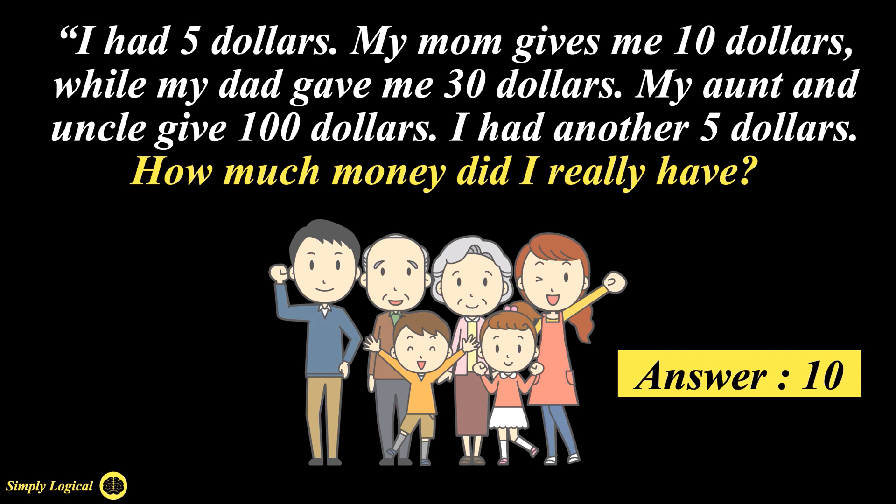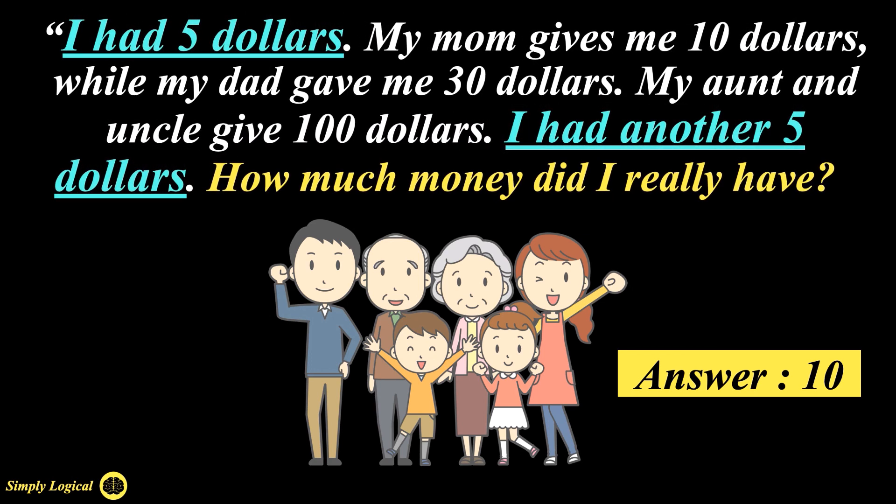By throwing in a bunch of different figures, it aims to throw the audience off into thinking they must add them all together. With this in mind, 'I had $5' and 'I had another $5' are the facts worth taking note of. So the answer to this riddle is $10. You only pay attention to the two parts that say 'I had $5' and 'I had another $5' — disregard everything else and you have the answer.